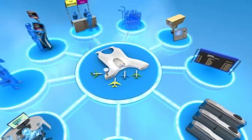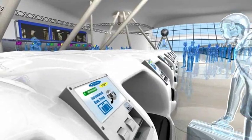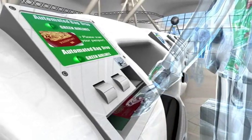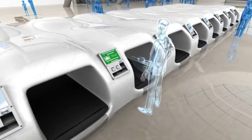Integrating data from systems across the airport creates numerous benefits. Baggage can be tracked more precisely, allowing more efficient handling and better security. Tracking can be made even better through technologies such as radio frequency ID, combined with ARINC's baggage information systems.